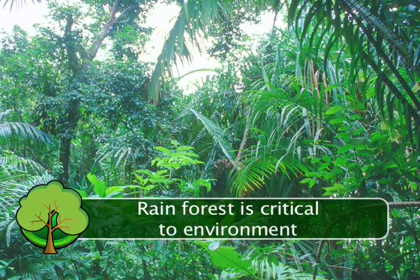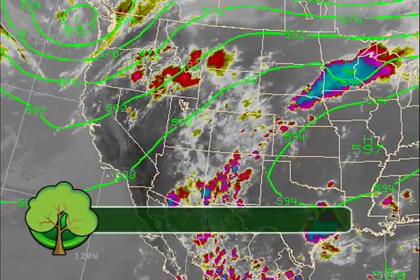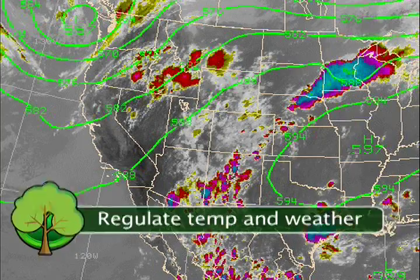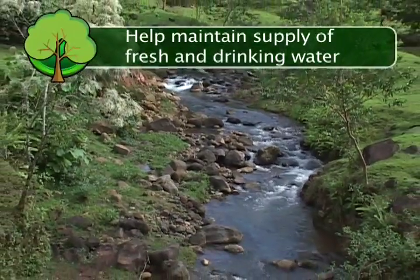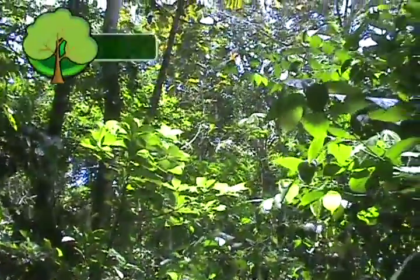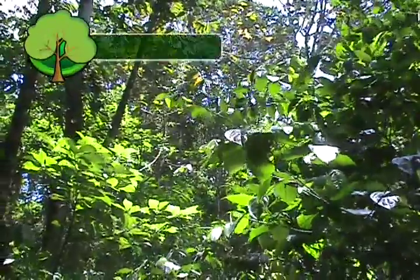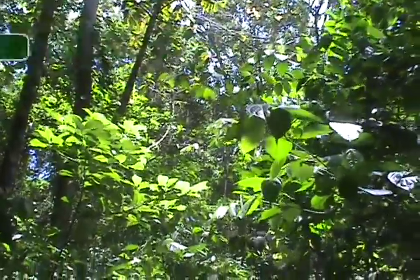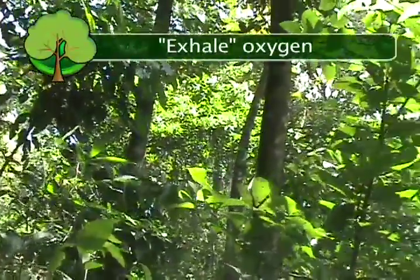The rainforest also plays a critical role in our environment. Rainforests regulate temperatures and weather patterns. Rainforests help maintain the Earth's limited supply of drinking and fresh water. Rainforests are called the lungs of the Earth — the trees absorb, or breathe in, carbon dioxide, and they give up, or exhale, oxygen for us to breathe.